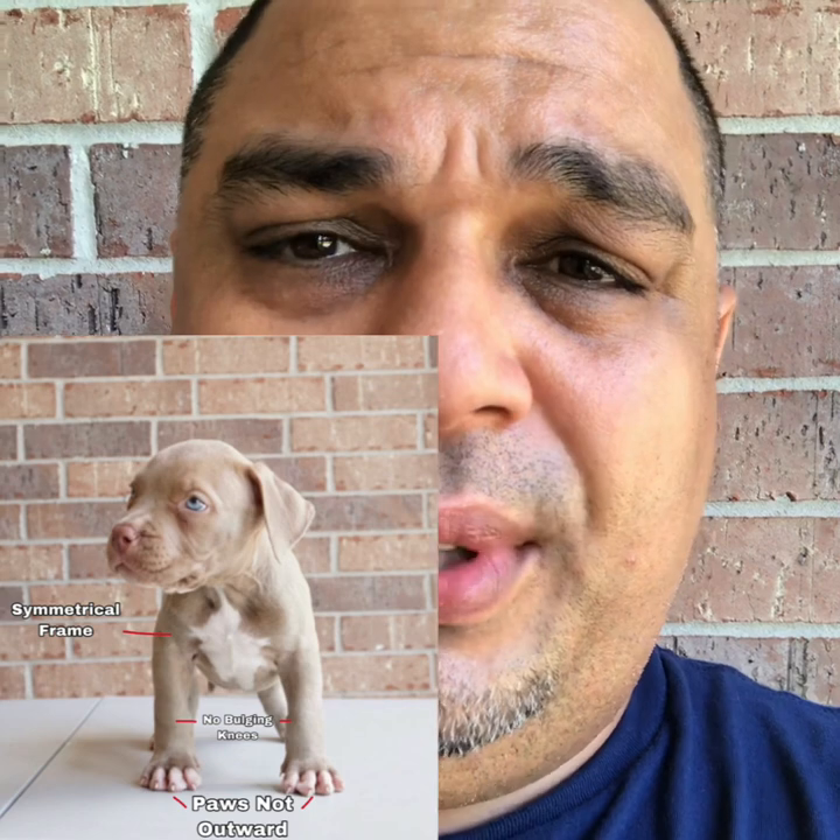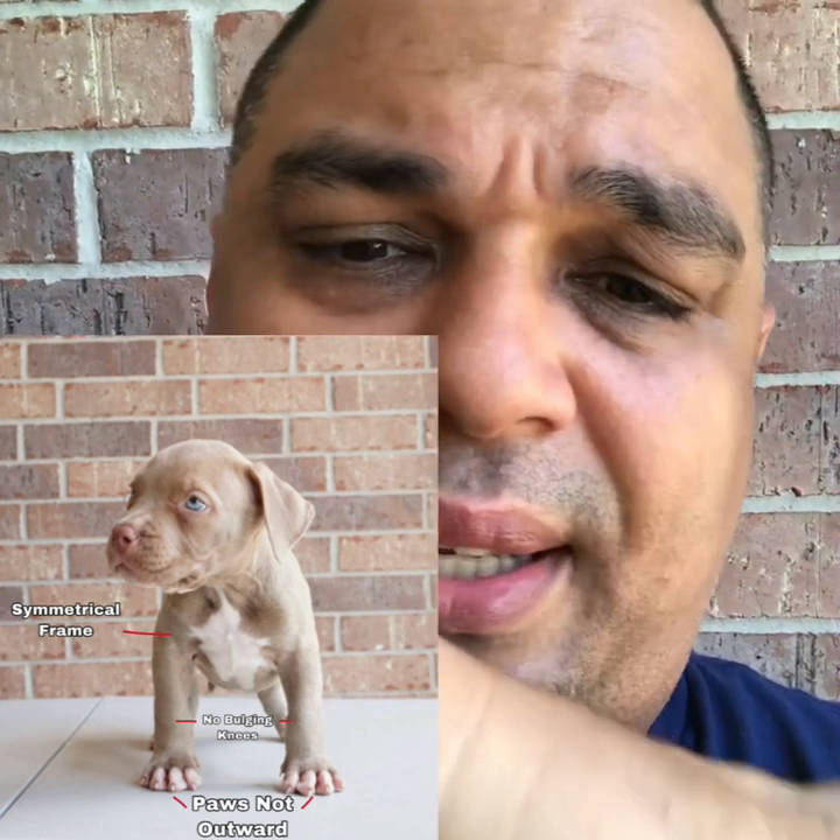We're looking for symmetry. If the pasterns — which is kind of like their wrist — if the pasterns are dropped, that's something we will definitely overlook a pup for. If the pup is slightly east-west and it's been on an outcross, meaning both parents are not being line-bred from the same bloodline or even inbred, I might consider it depending on who I have in line to breed to that dog. But 95% of the time, if I'm seeing east-west, I'm pretty much just staying away from it.